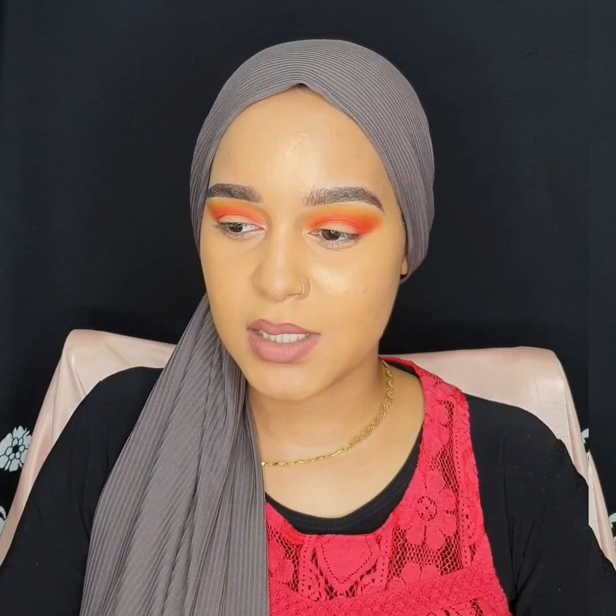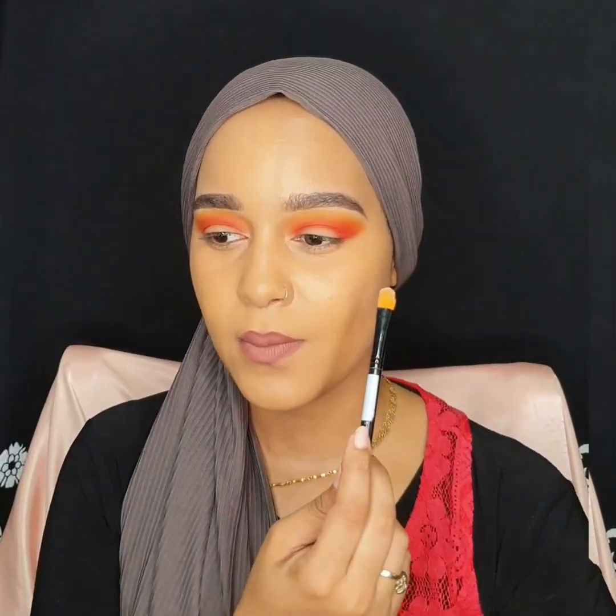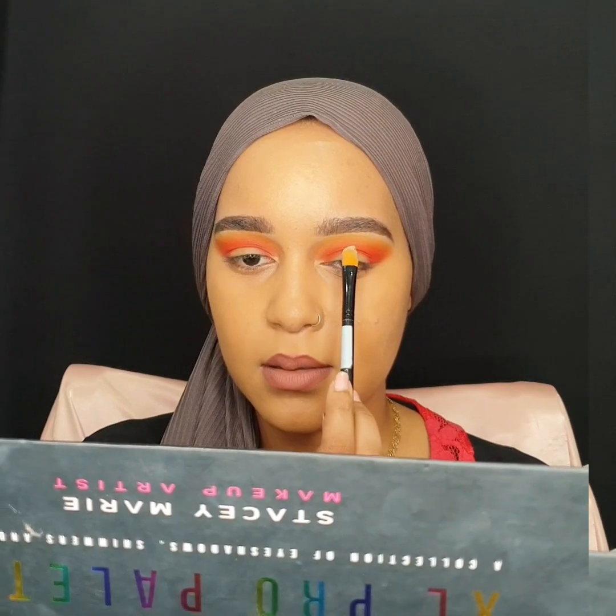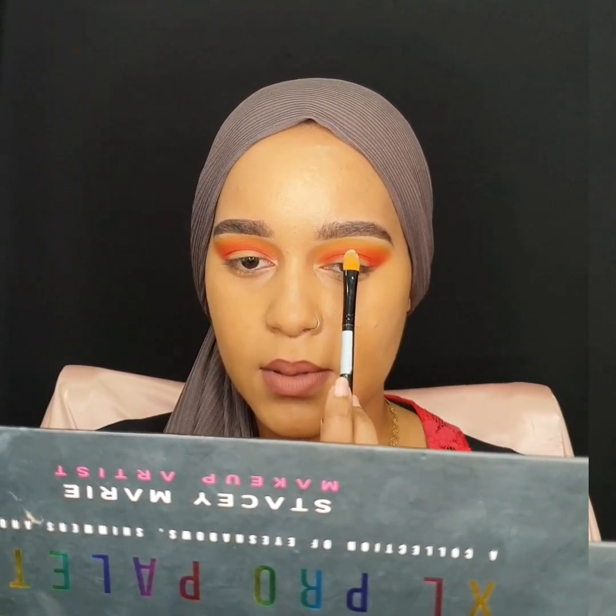Alright, now we're going to be using a concealer to cut my crease. I normally use this concealer. I'm going to be using a concealer from Anaz. I'm going to start in the middle — I'm not sure how I can show you guys this. You guys can see, right? Right over here. This is where I'm going to be cutting the crease.